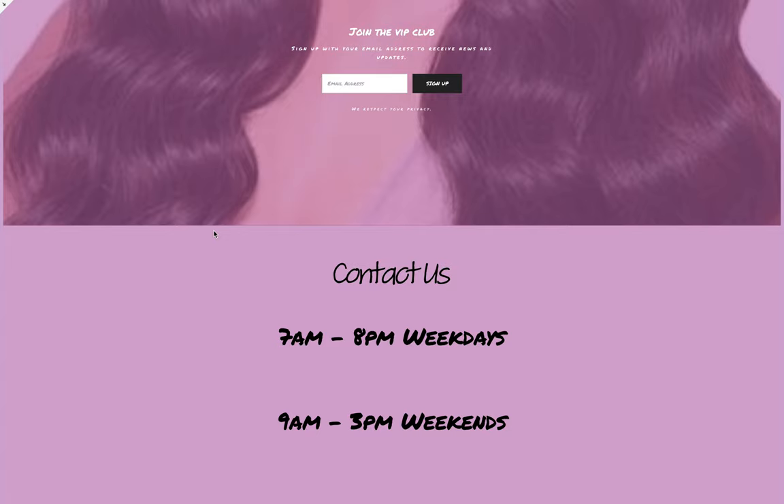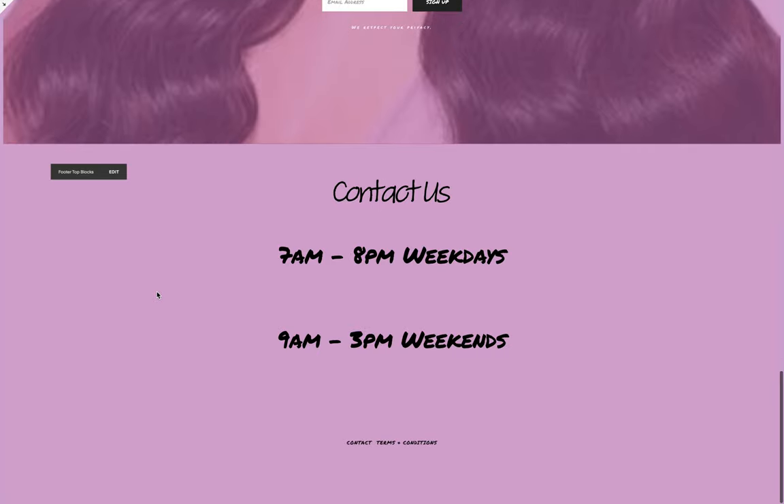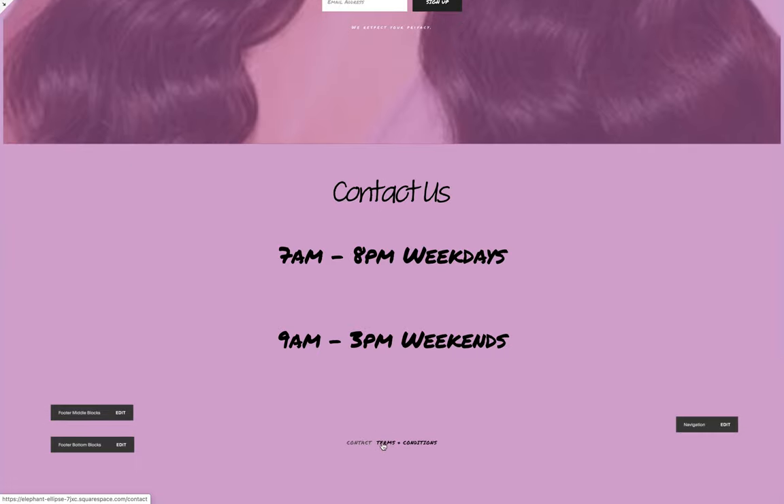At the very bottom of the page we have your hours of operation, which lets clients know the best time to contact you or book an appointment. Of course this can be changed to whatever you want — you can put your phone number, a call to action, an about us section, and you can also add links here, such as a link to the contact page.